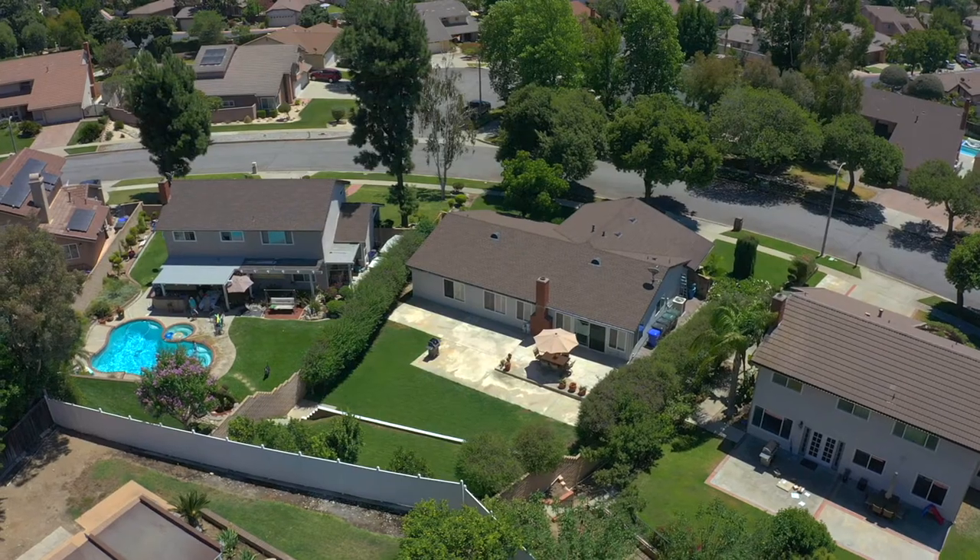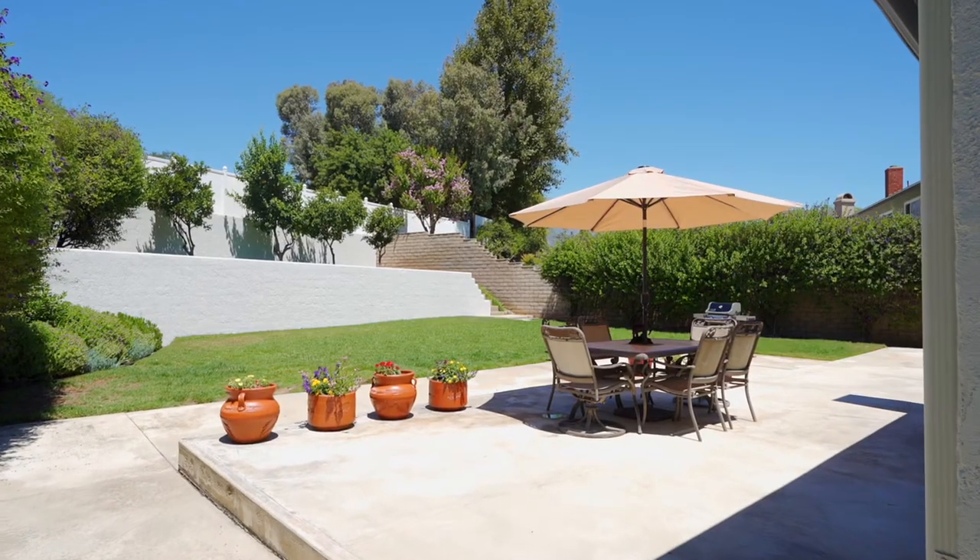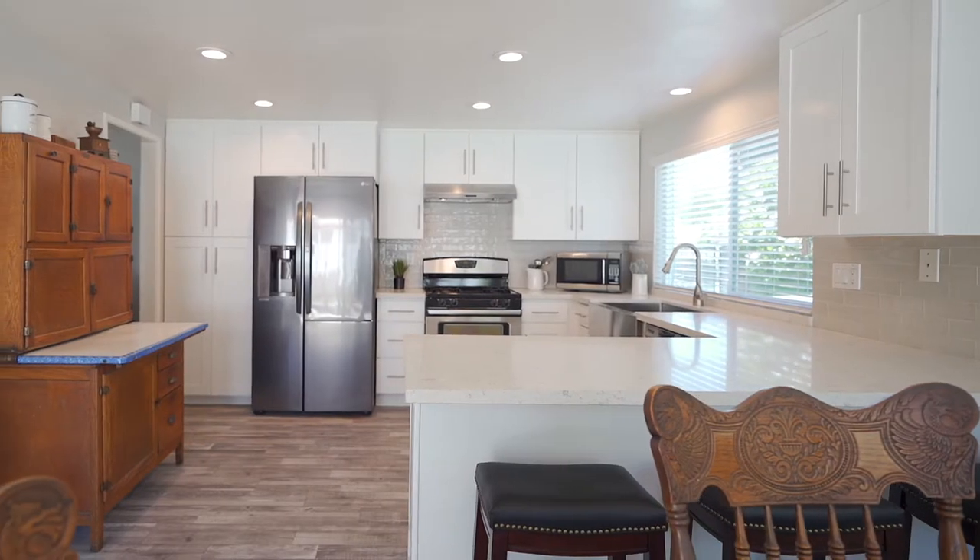Hi, Ashley here with the Ashley Cooper team and I would like to share with you our newest listing in Upland. This home features 1,615 square feet, four bedrooms, two bathrooms, is newly remodeled and offers this amazing front patio.